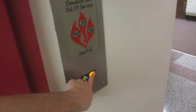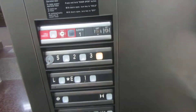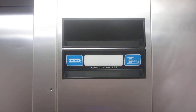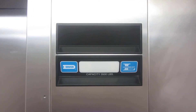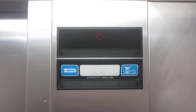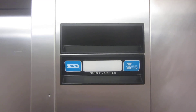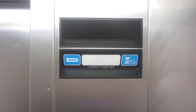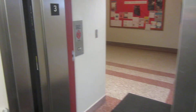Weird. None of the buttons work. Let's go up to three. Here we go, like normal. Does this button work? None of the buttons work. Let's go back down to E.